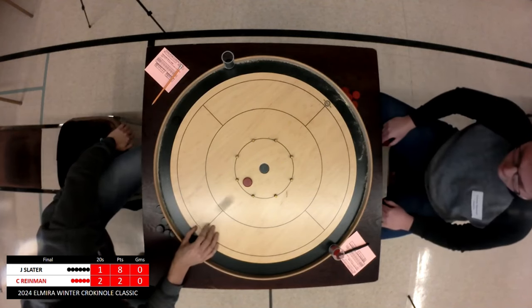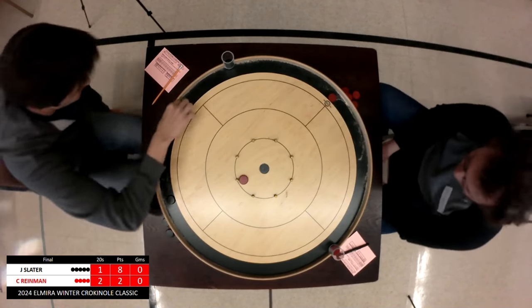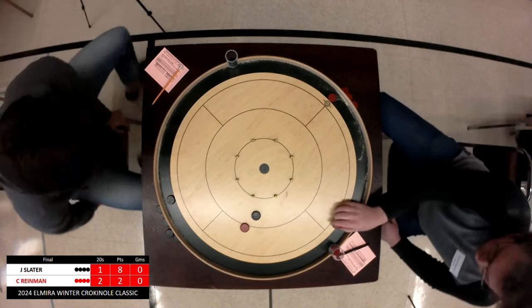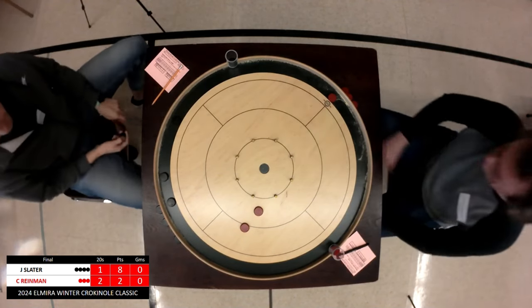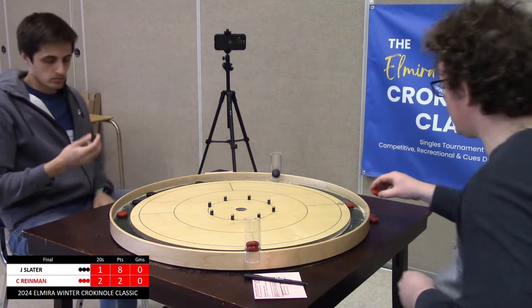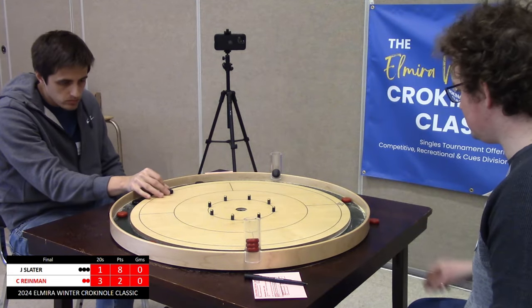Ryman is up a 20 and looking to play defense, keeping Slater away from that 20 hole and leaving his discs in favorable positions. Slater may have a touch 20 here — oh, he was going for the off in the 20 and didn't get either one. Ryman now up a 20 with two buttons on. Slater got the double and also lost the shooter — not sure if that was intentional. Regardless, we're back to the middle, with Ryman now up three 20s to one.